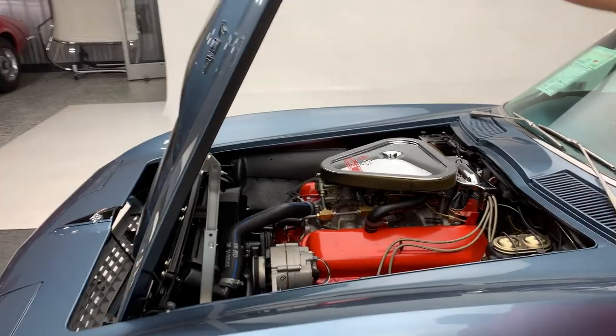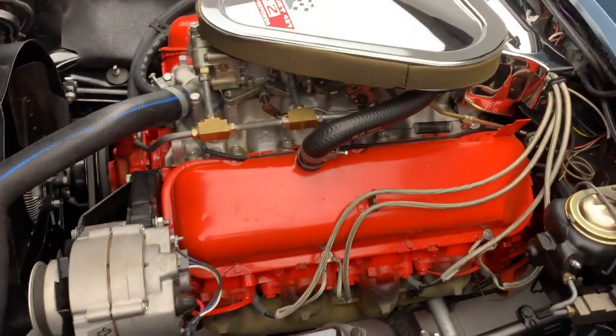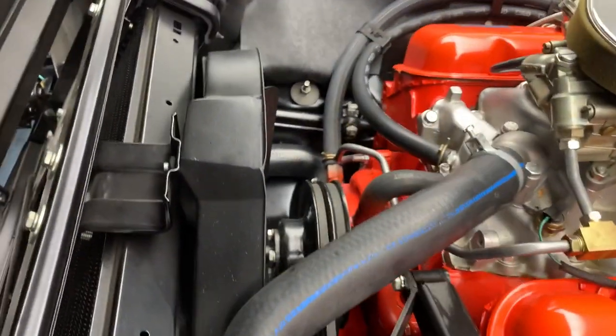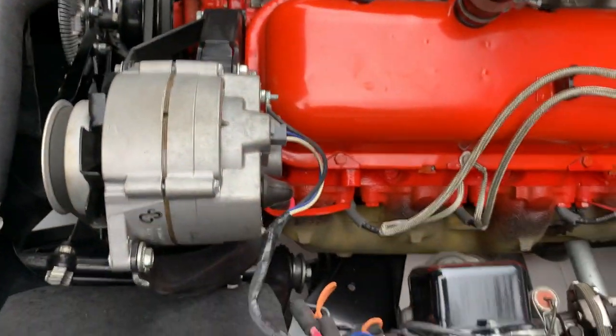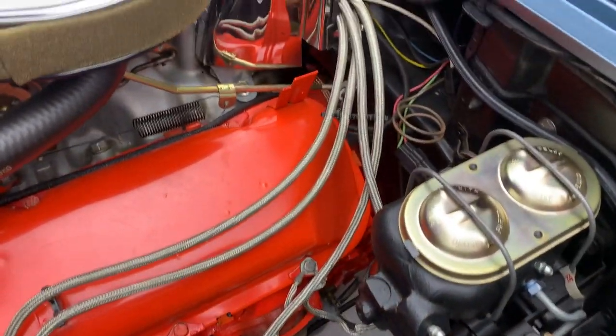When this car was restored, it received a brand new, correct original Harrison radiator. The original clutch fan was restored, the original alternator was restored, the original starter was restored. The distributor and all the TI ignition was restored, and all the wire harnesses are new in the car. This is a very, very highly detailed car.